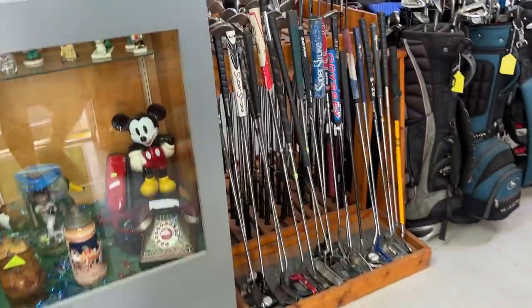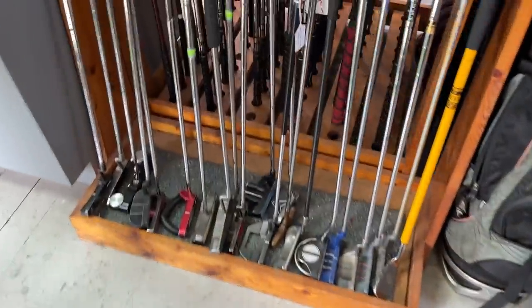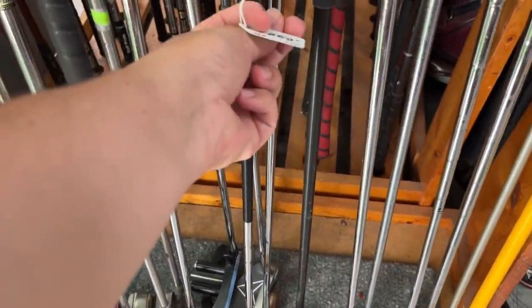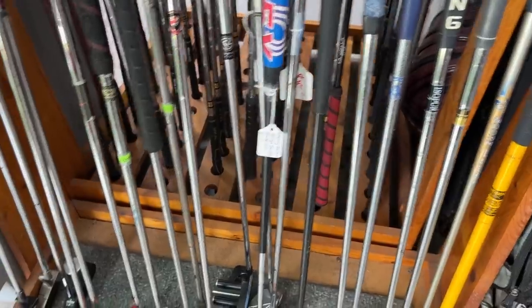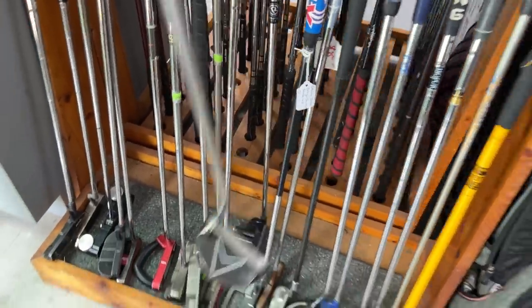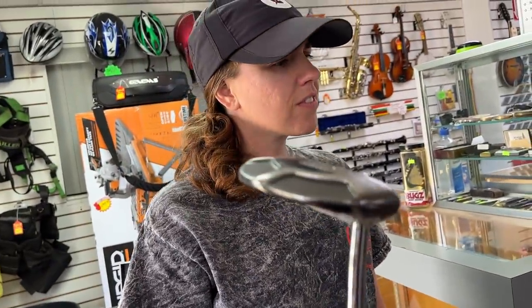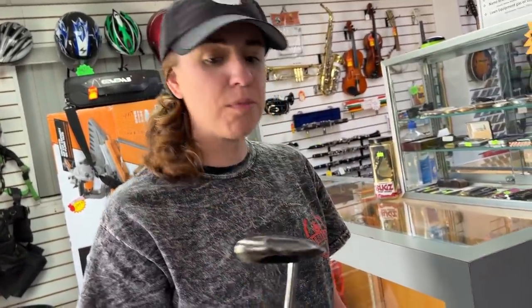Tons of golf clubs in today. They got an Odyssey Toulon putter in here - it's like 31 inches though. Good that they put that at $250. Oh look at this - we got a Yes putter back here. Yes Seagroo, 40 bucks. Victoria model. Didn't we find one that was brand new in plastic? Was that this pawn shop? I don't know, but it has been recently.